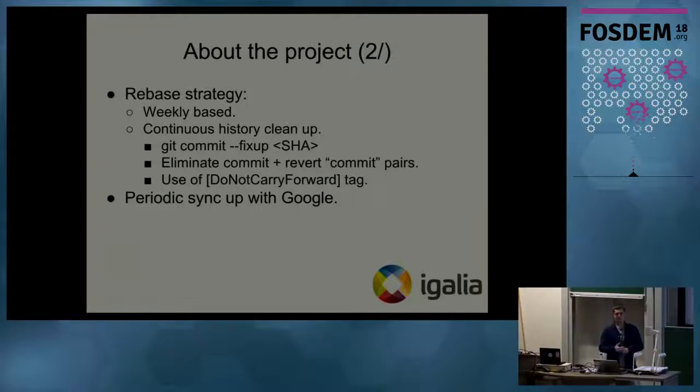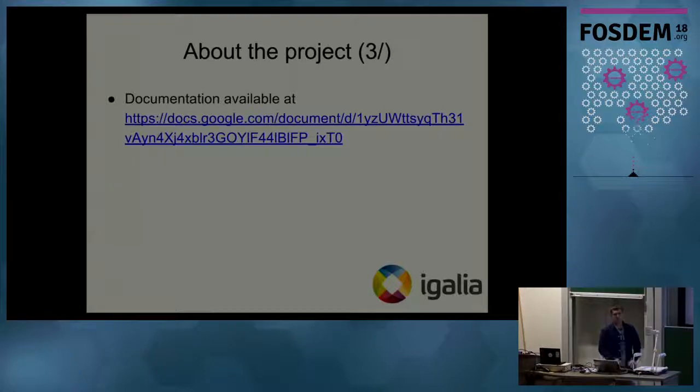We also have a well-defined weekly rebase strategy and we continuously clean our GitHub history. For example, when we implement a new feature and need to make changes, we commit a fixup, and whenever we do rebasing we squash all the fixups so the history stays clean. When we upstream patches to upstream repositories, we add 'do not carry forward' flags so that next week when we do our rebase we do not re-add a commit that may have already been changed upstream. We also do periodic sync-ups with Google so that we comply with their plans. Design documentation is available in Google Docs, and this presentation is available on the FOSDEM website.